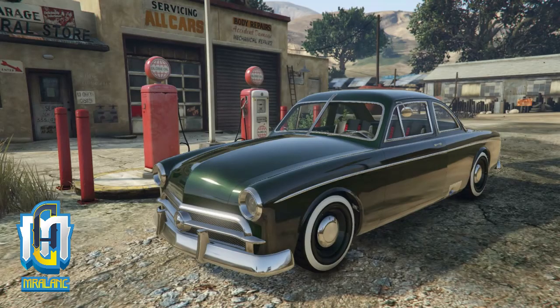Up next, currently at 40% off during this exclusive period for Grand Theft Auto discounts, the Vapid Click. Now this is an old fashioned car. It gets up and goes. Once again, no special abilities here, but don't worry, we got some very special vehicles coming up. This one, the Vapid Click, is 40% off.